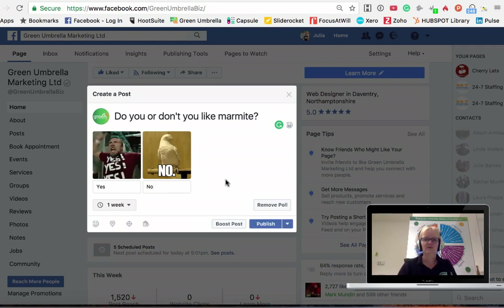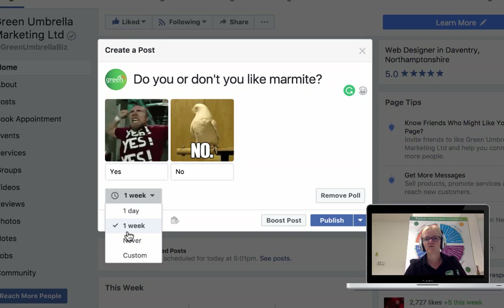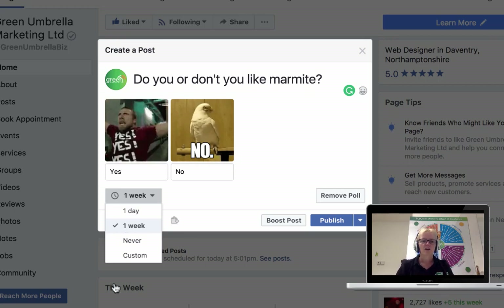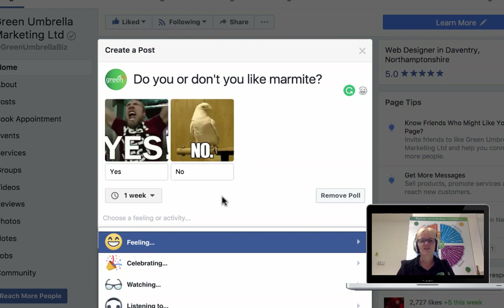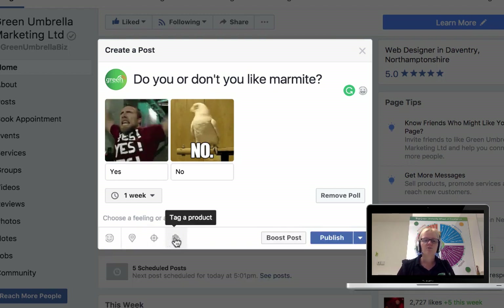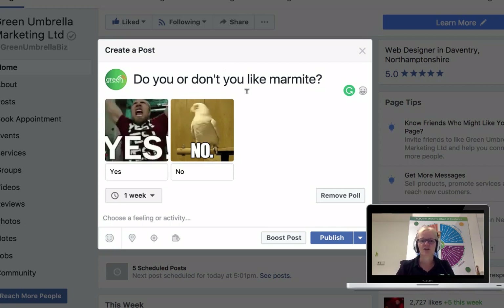Don't forget to write your option labels - yes and no. Now the extra features apart from the animated GIFs are that you can set a timeout - you can run it for a week, or you can customize it to run for a specific number of hours. You can also add feelings if you wanted to.